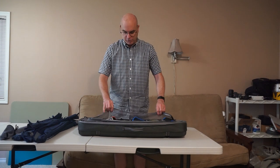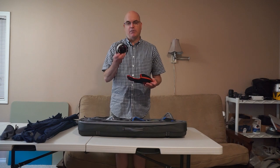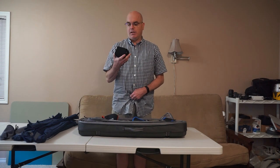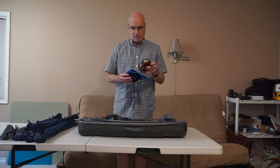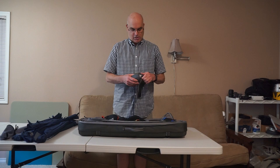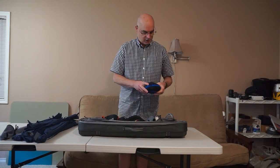I'm taking five reels. I have a Nautilus 6-8 with a Scientific Anglers Bonefish line for my 7-weight, a Galvan Torque T8 with an SA Grand Slam line for the 8-weight, a Nautilus with an SA Grand Slam line for the 9-weight, an older Orvis Hydros reel with good drag for the 10-weight, and a Nautilus Silver King with a Rio Elite GT line for the 12-weight.